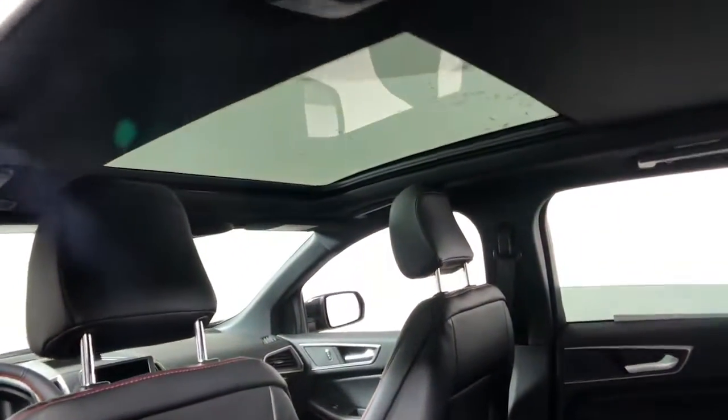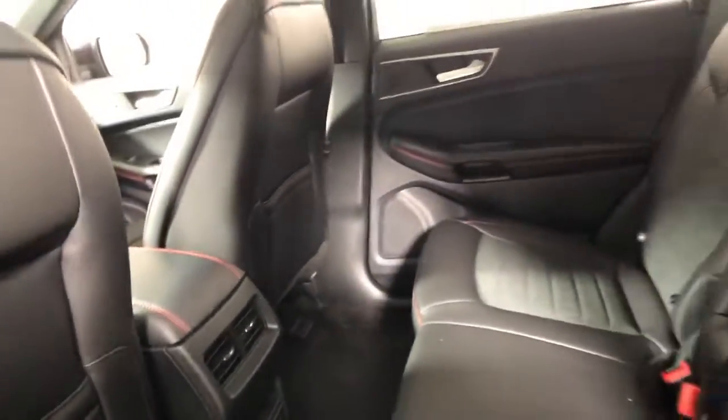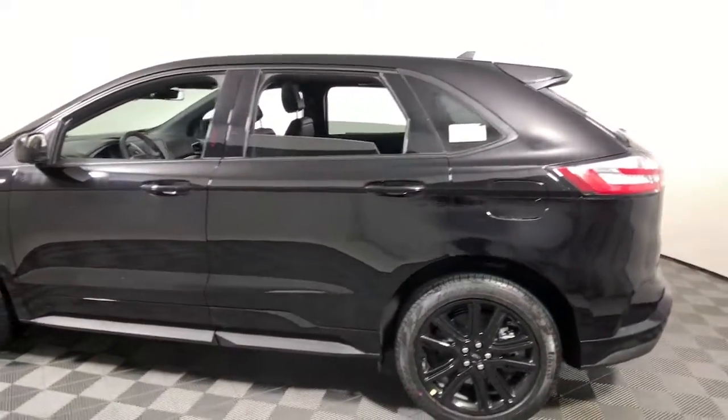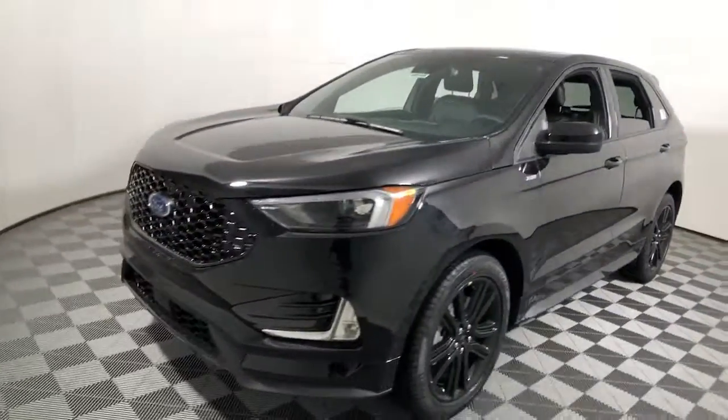These are just some of the great options this vehicle comes with: panoramic roof, navigation system, keyless entry, power liftgate, fog lamps, electronic stability control, trip computer, bucket seats, and power windows.